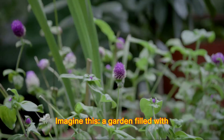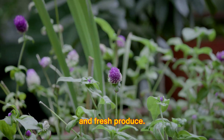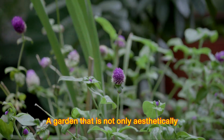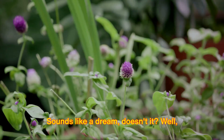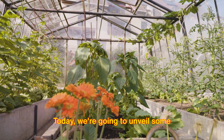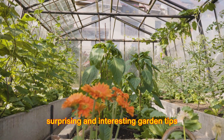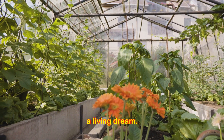Imagine this: a garden filled with vibrant, lush plants, blooming flowers, and fresh produce — a garden that is not only aesthetically pleasing, but also environmentally friendly. Sounds like a dream, doesn't it? Well, it's not as far-fetched as you might think. Today, we're going to unveil some surprising and interesting garden tips that will transform your green space into a living dream.